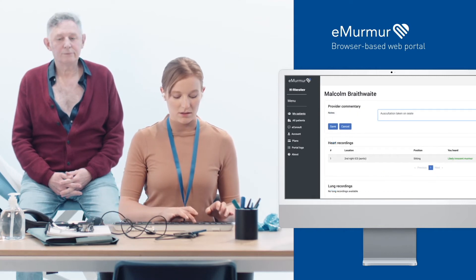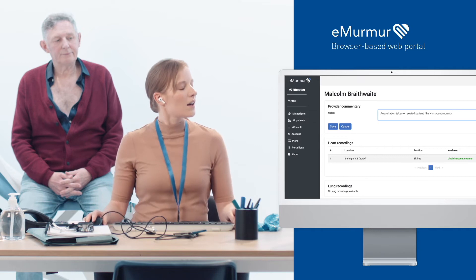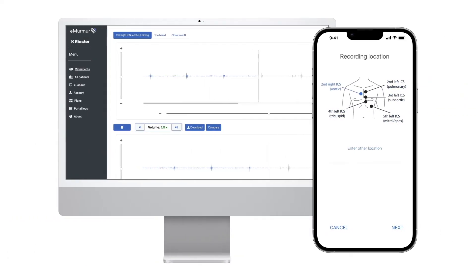Improve patient outcomes and support referrals with an objective approach. Through the eMirma web portal you can replay, compare and share recorded files.